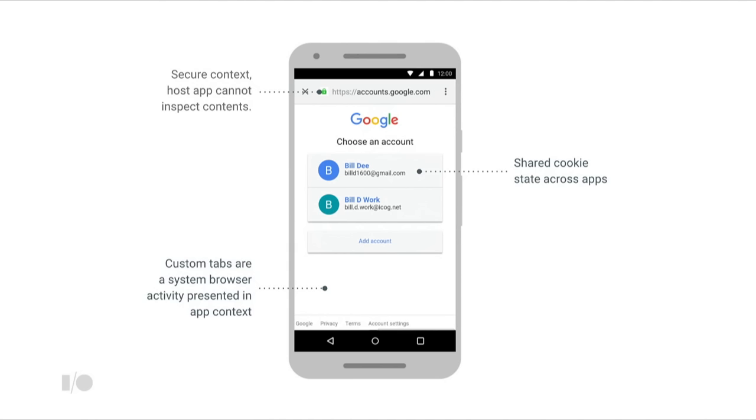Chrome Custom Tabs is a system browser activity presented in the app context, so you don't need to worry about users being redirected between different contexts. It ships in Chrome 45 and supports all devices back to Jellybean. Chrome ships with every device with the Play Store, so it will be there. If your user's device defaults to a different browser that doesn't support custom tabs, Chrome may still be available.